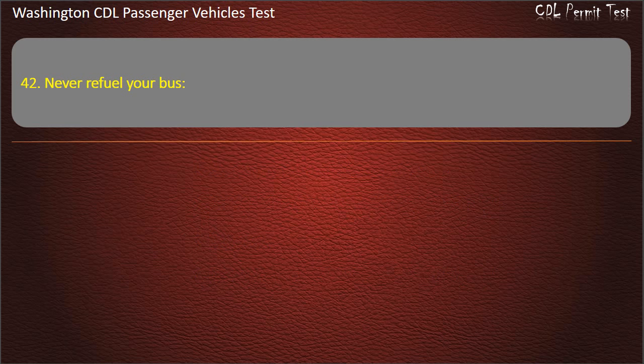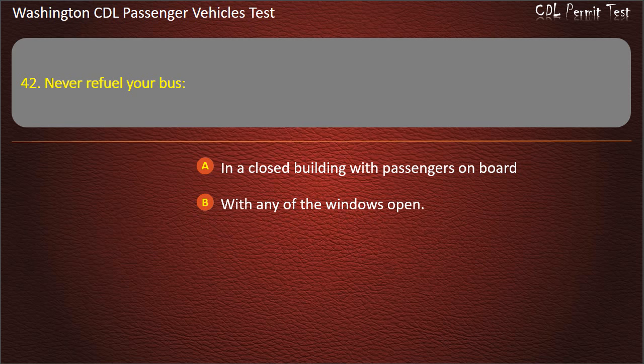Question 42. Never refuel your bus: in a closed building with passengers on board, with any of the windows open, with a higher grade of fuel, or without a static chain. Answer: In a closed building with passengers on board.